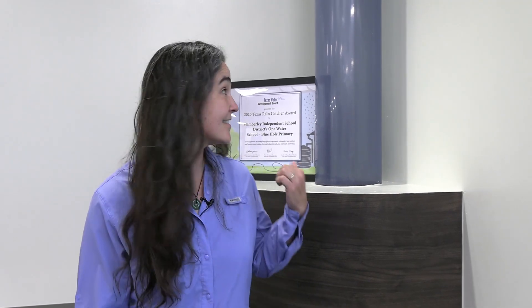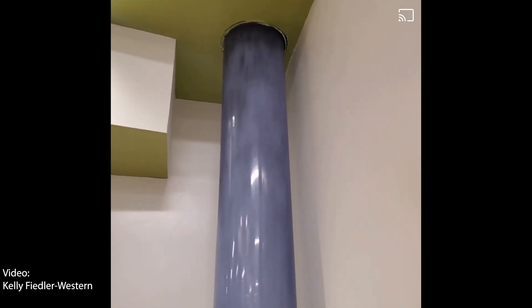Blue Hole Primary was built with STEM principles in mind. It uses science, technology, engineering, and math to immerse the students in the experience. For instance, this is a rain tube. When it rains, you can see the water entering into the system. This water winds up in the site harvested supply, and that's what's used for flushing the toilets here.